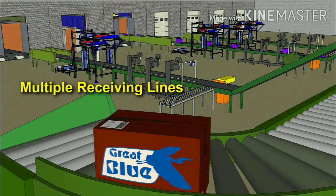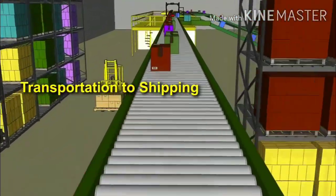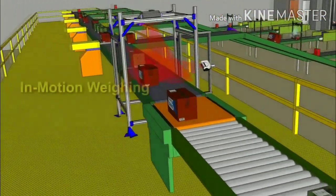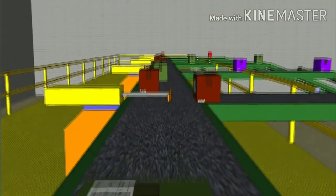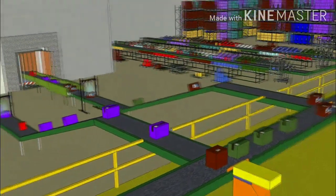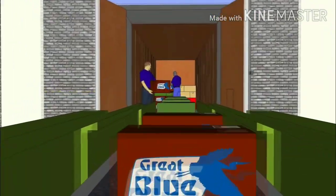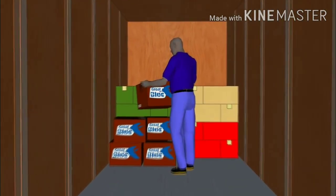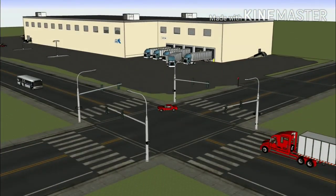There are four receiving lines and each has its own products. All products from these four receiving lines are transported through a common conveyor to the shipping side of the facility. Before they can be diverted to their specified shipping lane, the weight is recorded and they are scanned again for the destination. Products are then diverted to four different shipping lanes, go through a final verification scan, and are manually loaded onto trucks again for shipping to their respective Walmart stores.